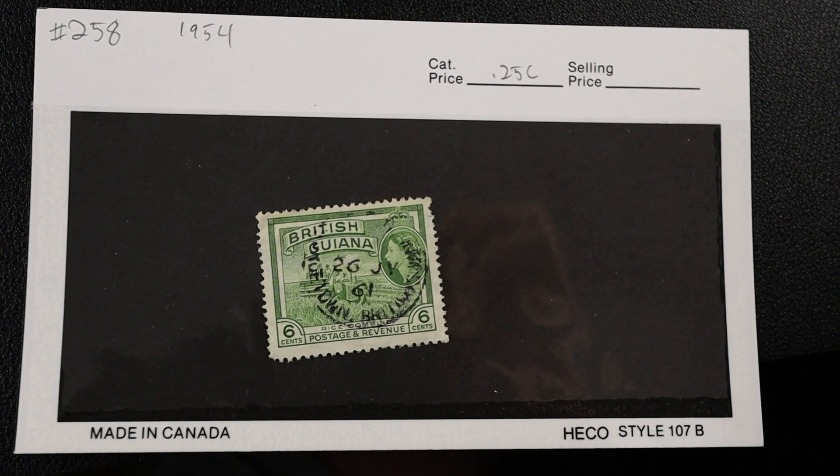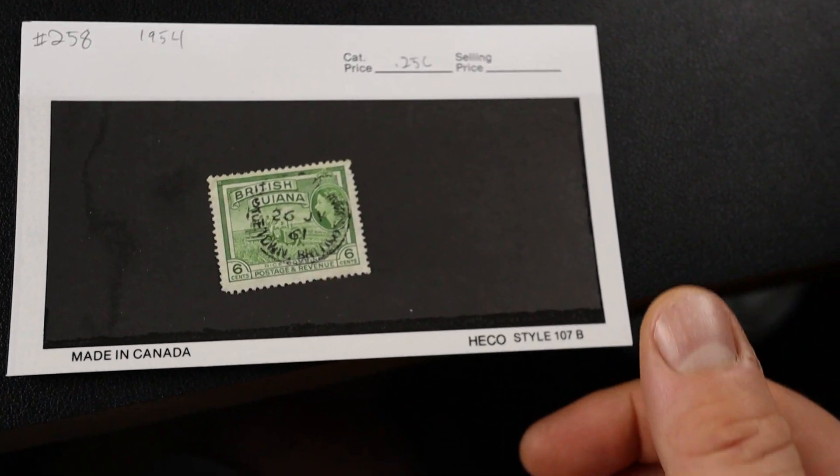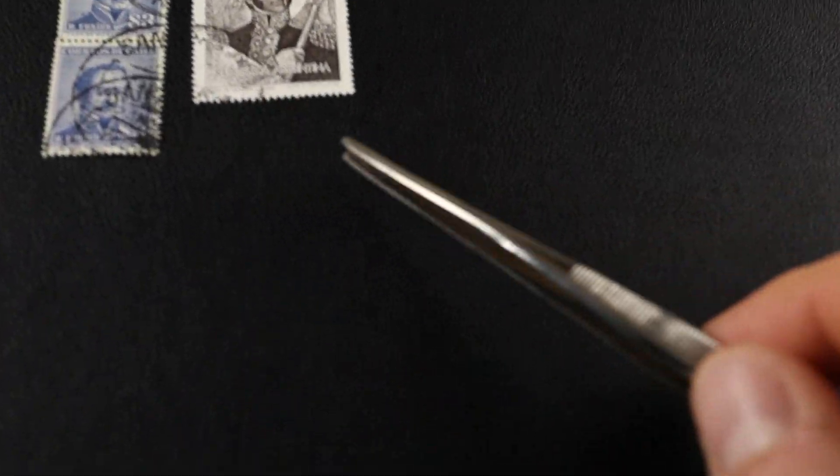That's the end of that one - number 258 from 1954, British Guiana. It actually has a nice postmark, being British Guiana - I can actually put that in my album. I have a little page for that so I'm going to keep this one.